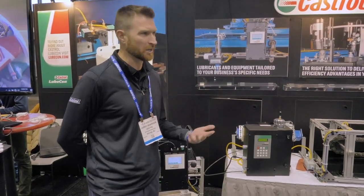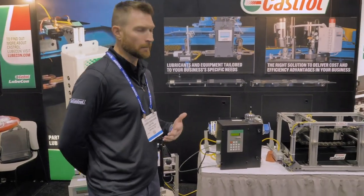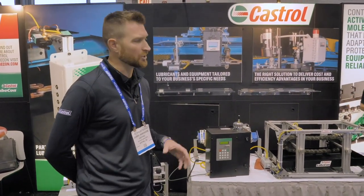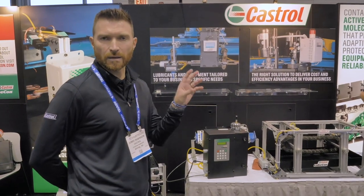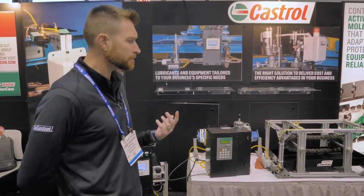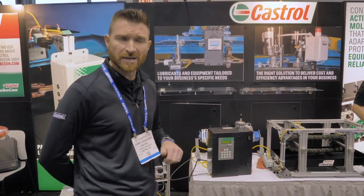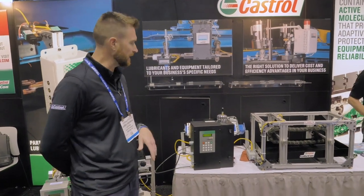We've also got some other ancillary pieces of equipment — some brushes and things to keep your equipment clean, as well as a line of specialty lubricants, mostly based in dry film technology. It's a solvent carrier with solid lubricant in it, and it'll penetrate to the point of wear while the solvent flashes off, leaving behind the lubrication and keeping the outside of the chain clean.